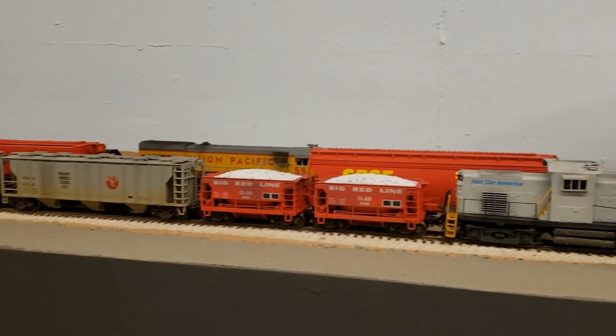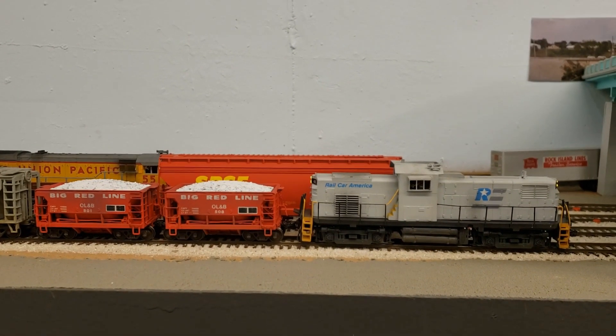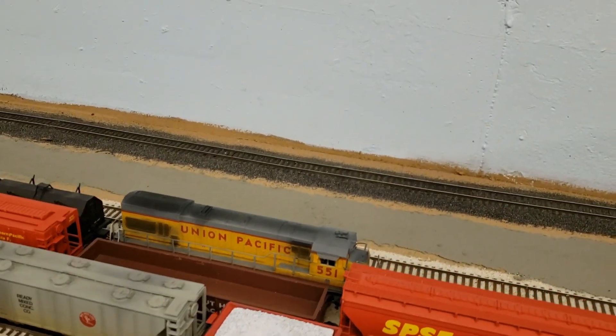Now that I've got the GP9, this Alco C415 is primarily going to be used in transfer service. The Railcar America car shop in South Omaha is just north of here, so they would transfer things coming in from other railroads to the north — like the Chicago Northwestern and the BN — down here so that the GP9 can take it to customers further south in South Omaha and Bellevue. So the Alco now has a kind of secondary status.